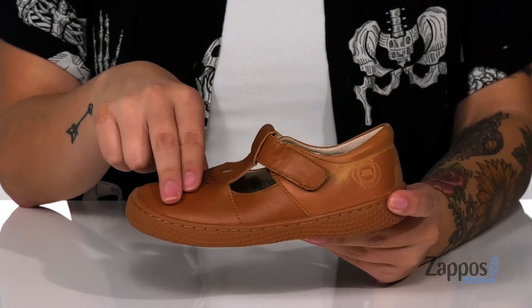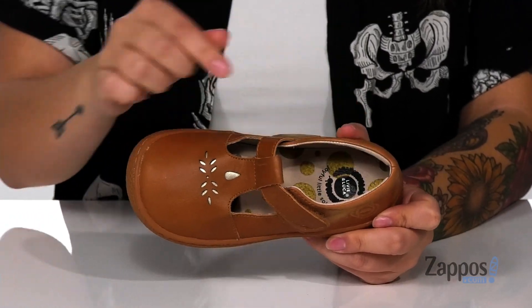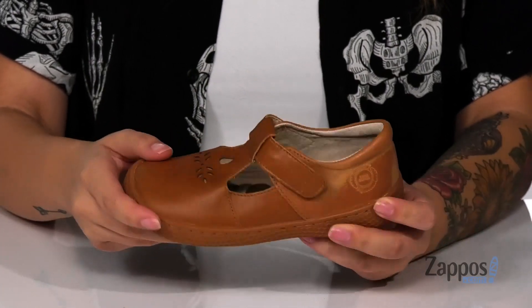Hey y'all, it's Katerina from Zappos and this is Prim by Livy Luca. These shoes have a leather upper with a leather inner lining. That footbed is cushioned for comfort. On the top, there are some cutouts with a metallic shine for some added style.